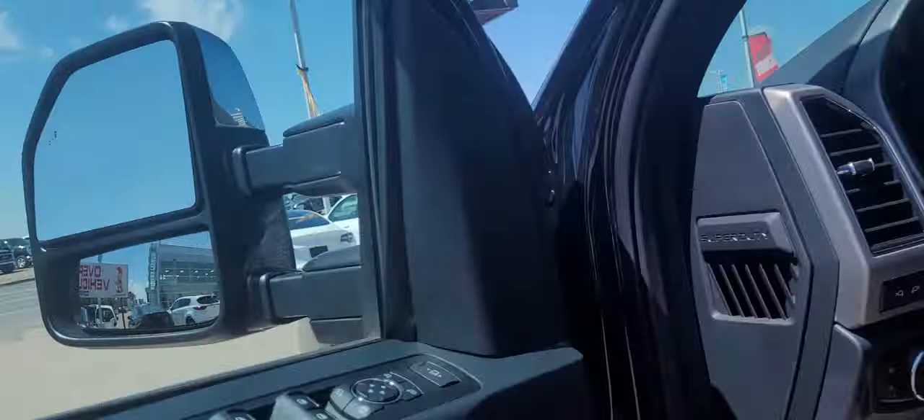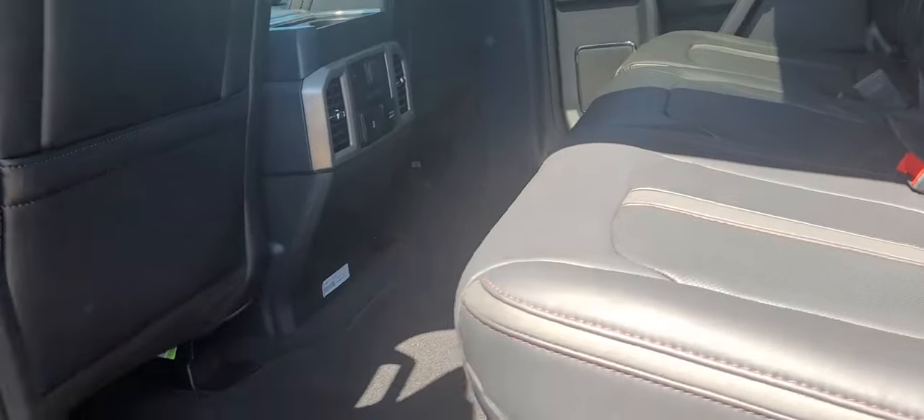Ford does have the biggest cabin class too, so you got tons of room back here. Got the power slide with rear defrost, heated seats with all your plug-in connectivity back there too.